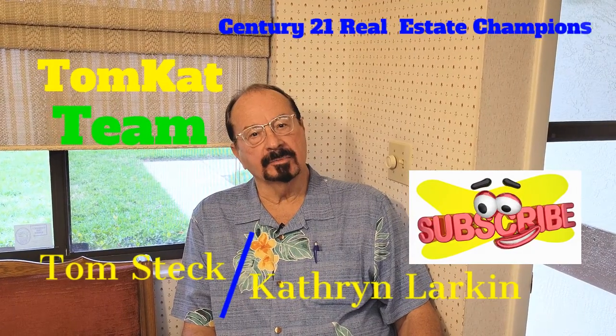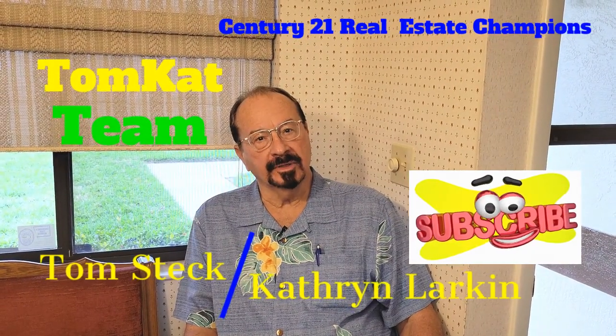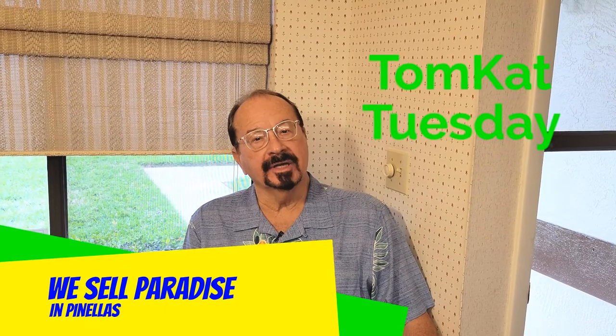Thank you for taking the tour of this lovely place. I'm Tom Steck, and my partner Katherine Larkin and I are the Tomcat team with Century 21 Champions. Remember to tune in for Tomcat Tuesday, because we sell paradise in Pinellas.